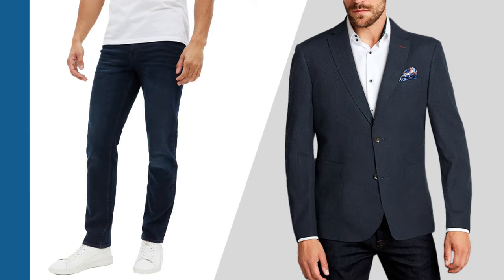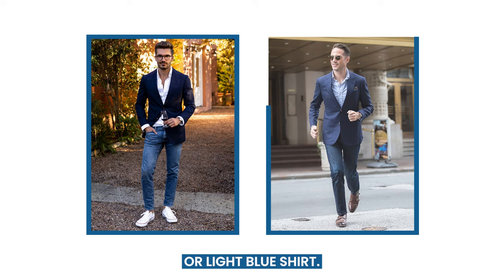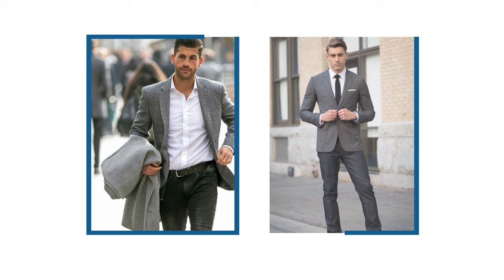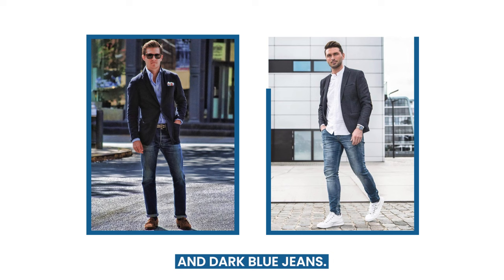Adding a dress shirt to your ensemble can help maintain the spirit of your suit jacket. Match a navy suit jacket and dark blue jeans with either a white or light blue shirt. A gray suit jacket paired with dark jeans pairs well with a white shirt for a touch of formality. For a versatile, sophisticated pair, try a charcoal suit jacket and dark blue jeans — light blue or white shirts can provide a timeless look.